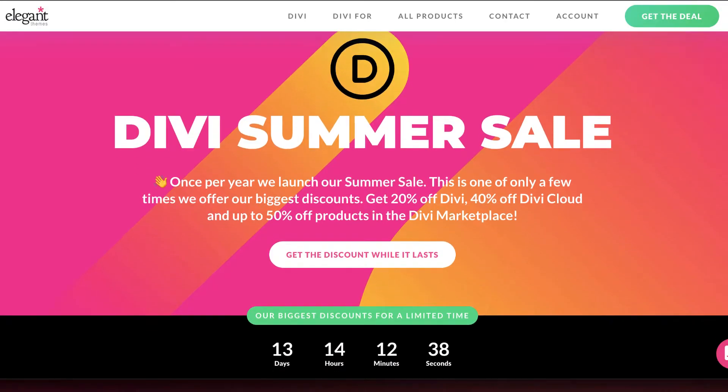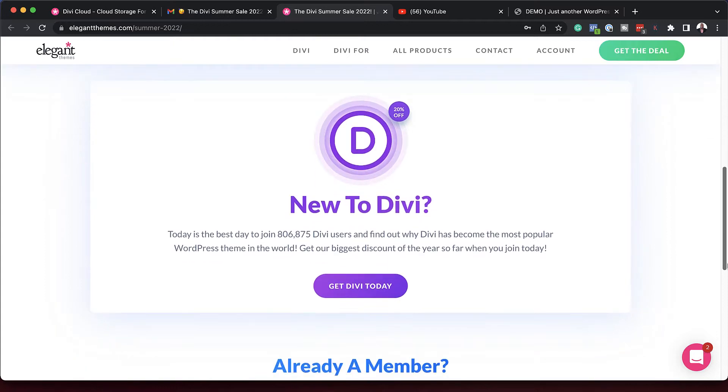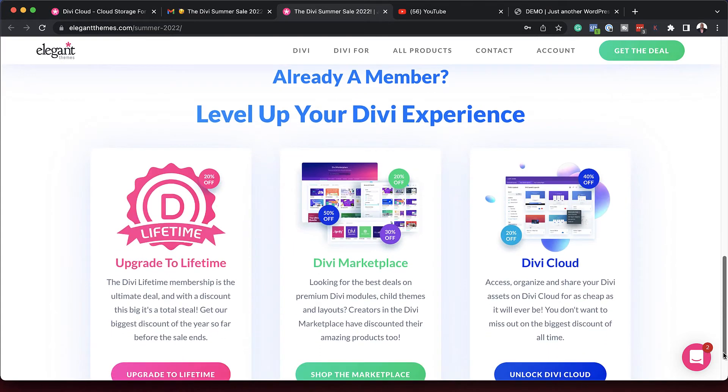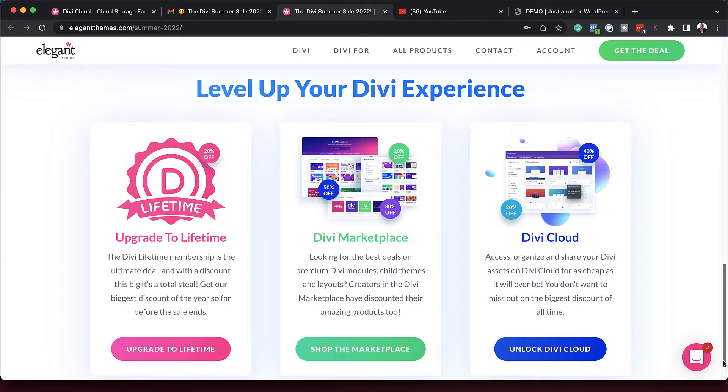The Divi Summer Sale is now on. If you upgrade to Lifetime Membership, you will get 20% off. If you go to the marketplace, there are also plenty of discounts up to 50%. But most exciting is the Divi Cloud — they are up to 40% off.